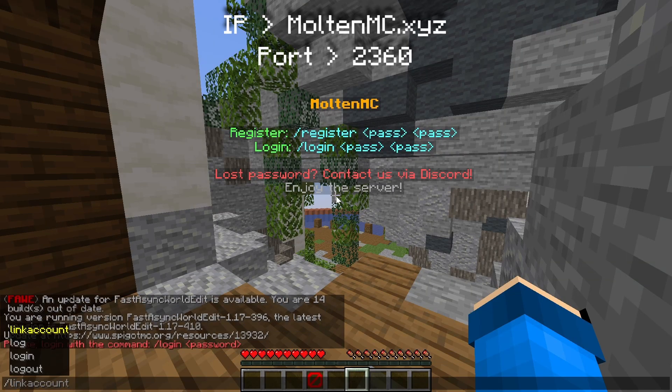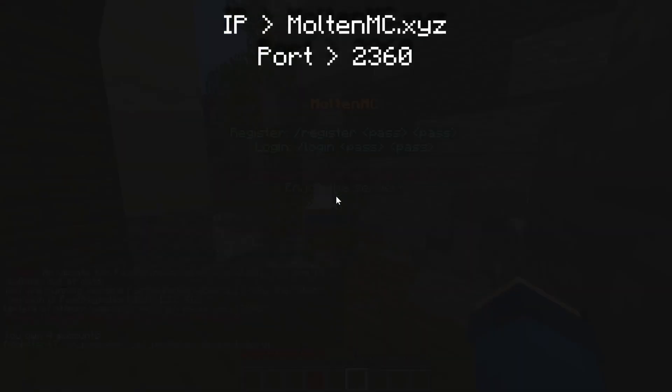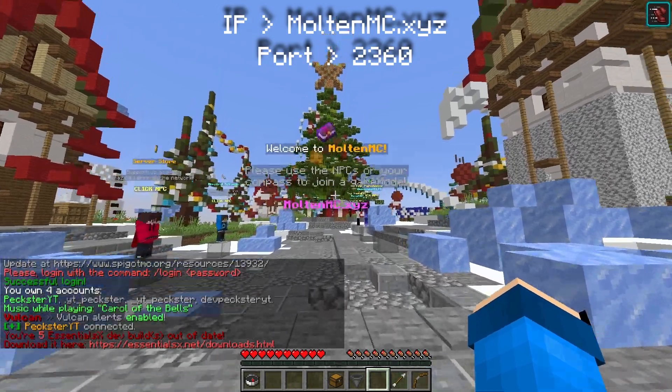As soon as you join, you'll be asked to make a password, but this is just so nobody else can get into your account other than you. As soon as you join into Lifestyle, we've got a welcome board.